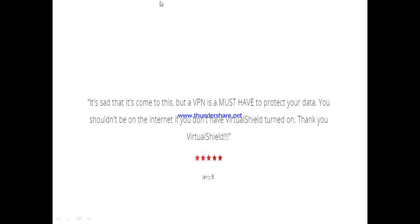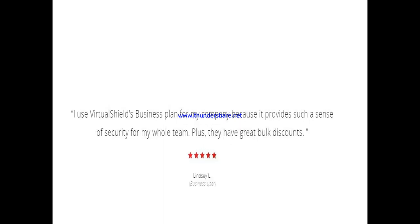Here's what other users are saying. Jerry B says: 'It is sad that it's come to this, but a VPN is a must-have to protect your data — you shouldn't be on the internet if you don't have VirtualShield turned on.' Another user, Lindy L, says she uses the VirtualShield business plan for her company because it provides a great sense of security for the whole team, plus they have great bulk discounts.